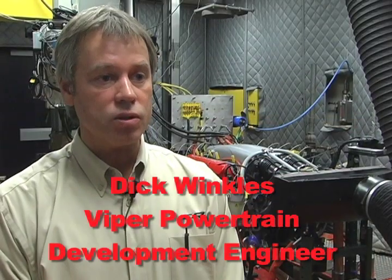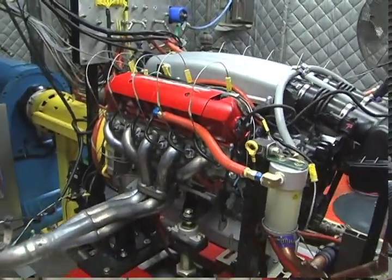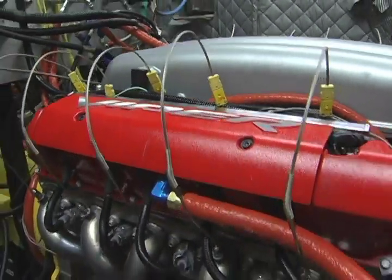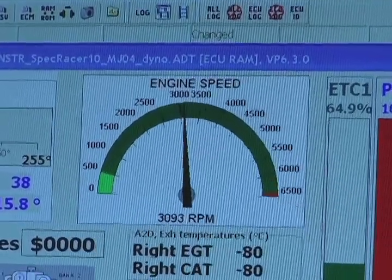Today we're running the Viper 2010 ACRX motor, which is a little bit different than the production Viper engine. It's got forged pistons, 5-in-1 exhaust headers, and a different calibration for racing specifically. It makes about 640 horsepower and 605 foot-pounds of torque.